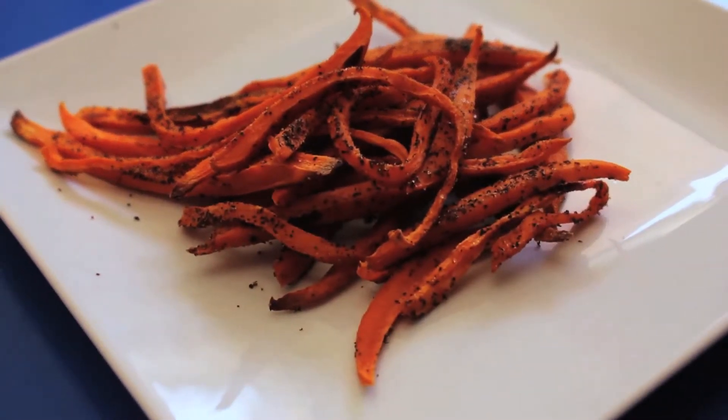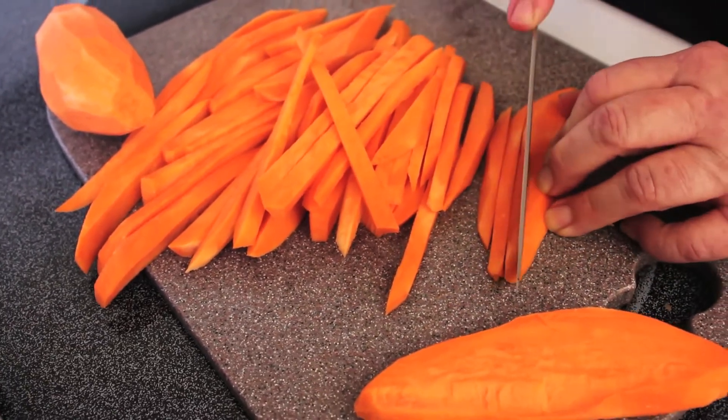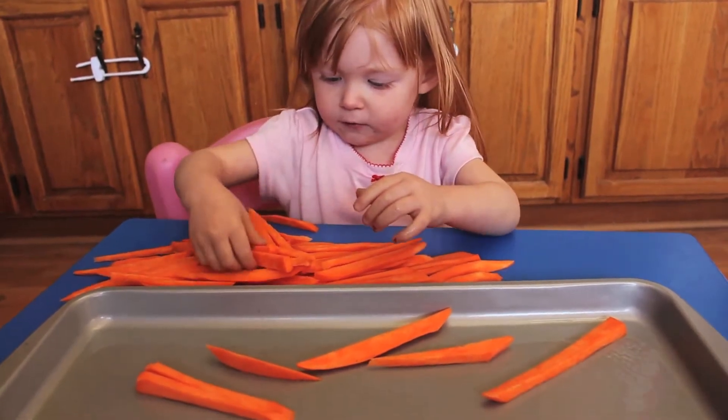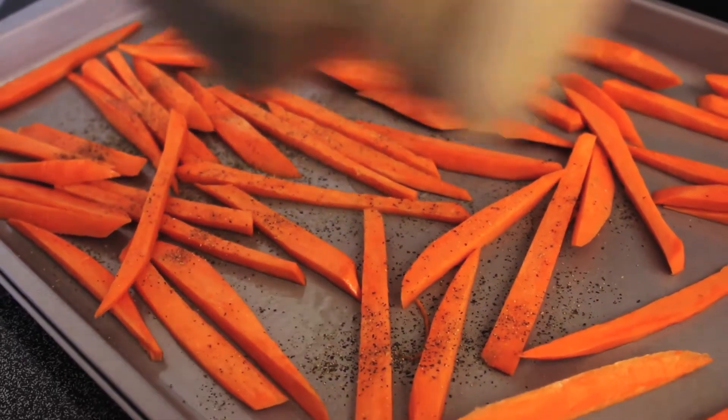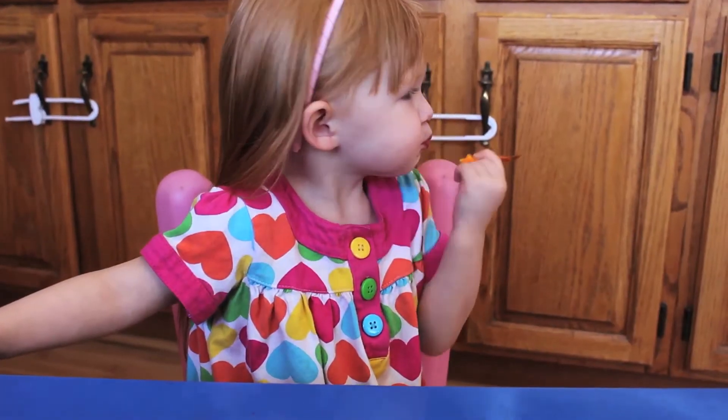Pre-heat your oven to 350 degrees. Take your washed and peeled potatoes and cut them into thin, fry-sized strips. Spread the potatoes onto a lined or greased cookie sheet. Add seasonings like garlic salt and pepper, or cinnamon and sugar. Bake for 30 to 45 minutes until they start to brown. Allow them to cool and enjoy.